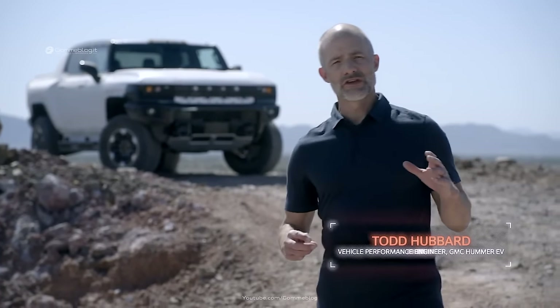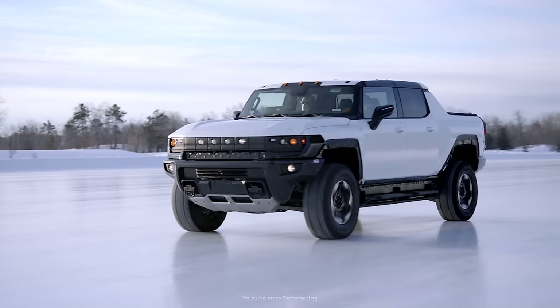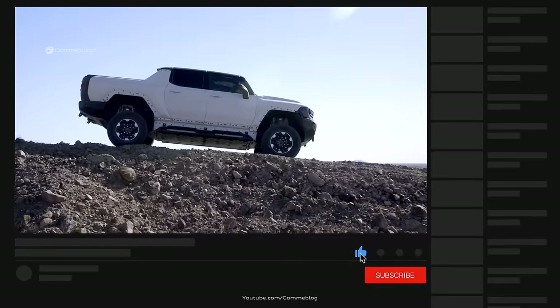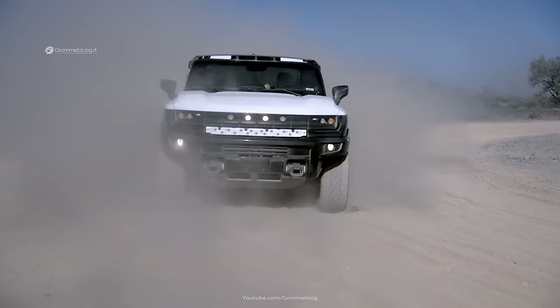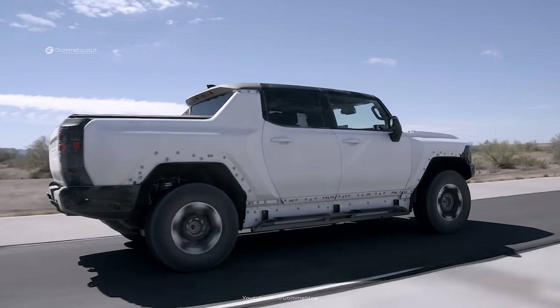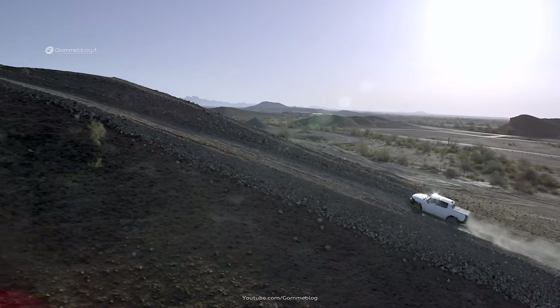We began testing prototype vehicles last year — here in Yuma, Arizona at GM's Desert Proving Ground, and in Michigan at both our Milford Proving Ground and across Michigan's Upper Peninsula — really putting the Hummer EV to the test, both on-road and off-road. While Hummer EV's performance numbers are stunning on paper and in simulations, this vehicle is even more impressive to drive in the real world.